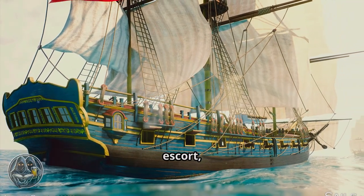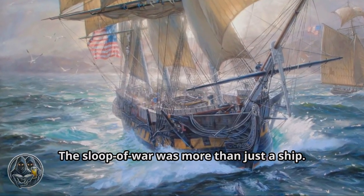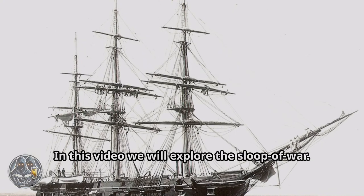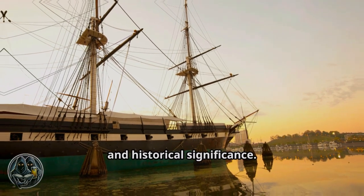They were involved in many important naval operations. Their speed and firepower made them adaptable — they could patrol, escort, and engage in combat. The Sloop of War was more than just a ship; it represented a blend of practicality and power. In this video we will explore the Sloop of War, examining its origins, design, uses, and historical significance.